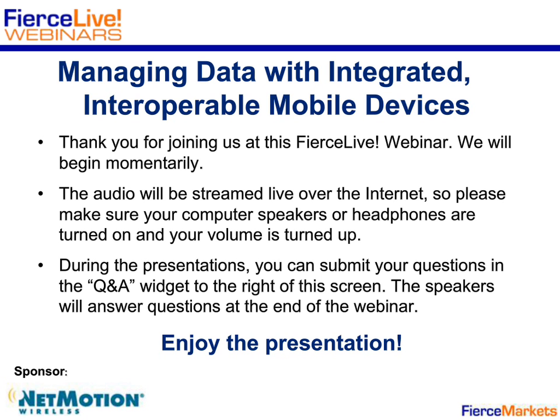Hello, everyone, and welcome to Managing Data with Integrated Interoperable Mobile Devices, sponsored by NetMotion Wireless. I'm Dan Bowman, Senior Editor of Fierce Health IT and Fierce Mobile Healthcare, and I'll be moderating this webinar. Our speakers today are Dr. Shafiq Raab, VP and CIO at Hackensack University Medical Center; Dr. Christy Henderson, Chief Telehealth and Innovation Officer at the University of Mississippi Medical Center; and Steve Fallon, Senior Product Manager at NetMotion Wireless.